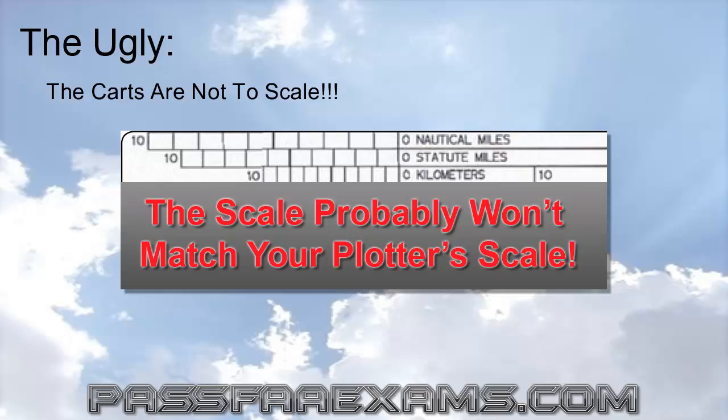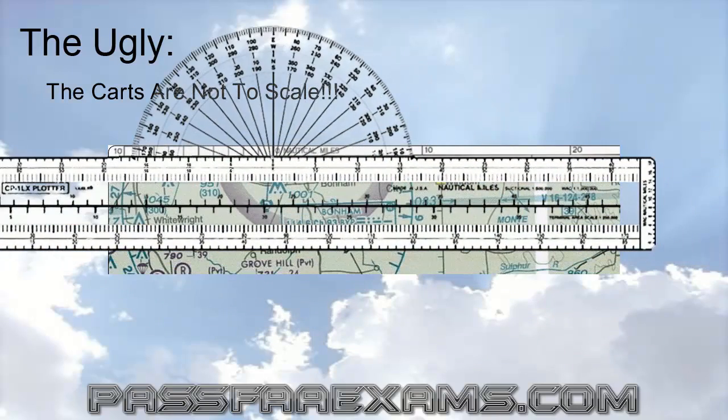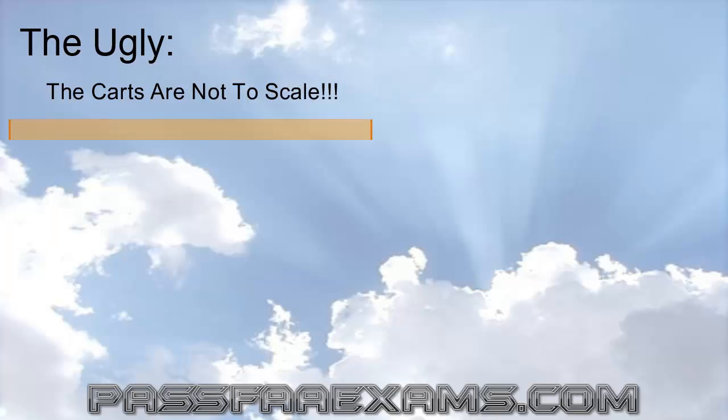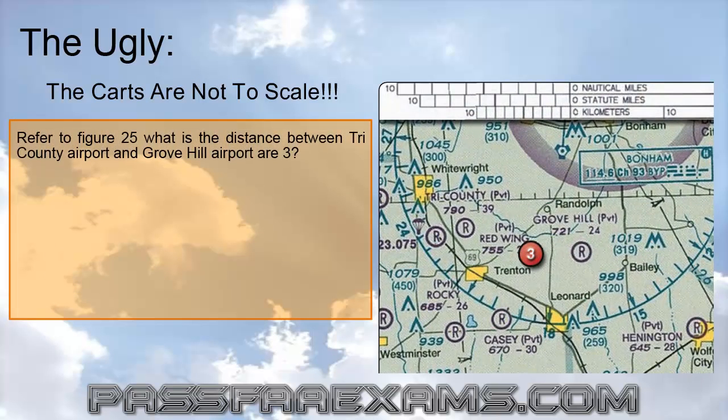So during the test, the best thing to do is to align the plotter to the chart scale and check whether the values match. If they do not, then the best thing to do to measure distances is to use one of the pieces of paper provided for the test, mark a dot or two on them, and then align the paper with the scale to see the actual distance. For example, if the question asks: refer to Figure 25 — what is the distance between Tri-County Airport and Grove Hill Airport, Area 3? — and the answers are 5, 7, and 9 nautical miles.